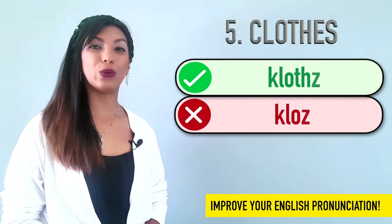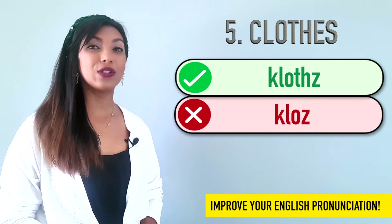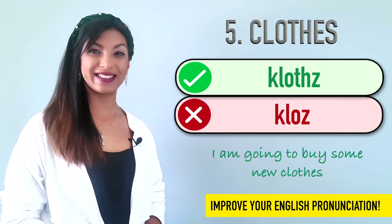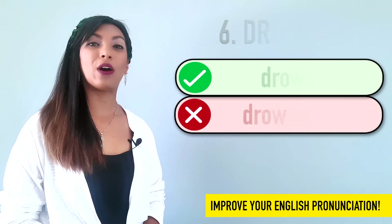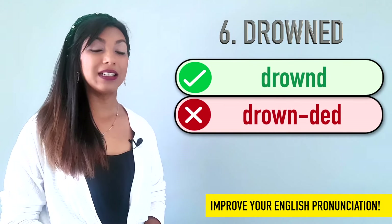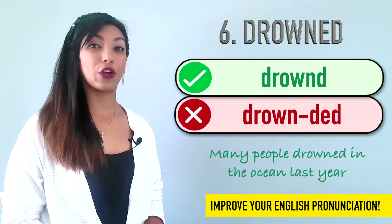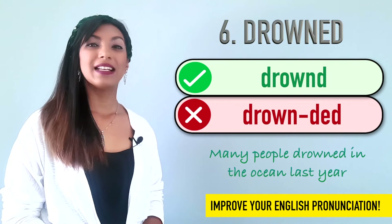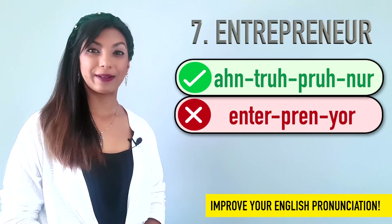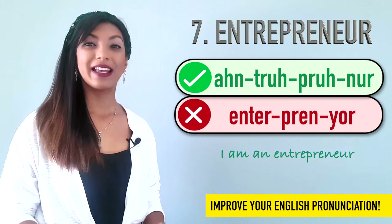Five is clothes. We don't say clothes. We say clothes. I am going to buy some new clothes. Six is drowned. Many people say drownded, but it's drowned. We can say many people drowned in the ocean last year. Seven is entrepreneur. We don't say entrepreneur. We say entrepreneur. Example: I am an entrepreneur.